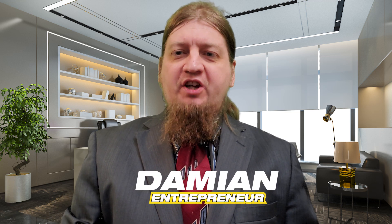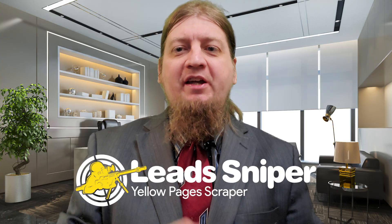What's up guys! Welcome back to the channel. We all know how tedious it is to try to get leads using the Yellow Pages. What if I told you there's an awesome software out there for only $149 one-time payment that will do all this for you in seconds? Let's dive in and check out Yellow Pages Scraper from our friends at Lead Sniper right now.